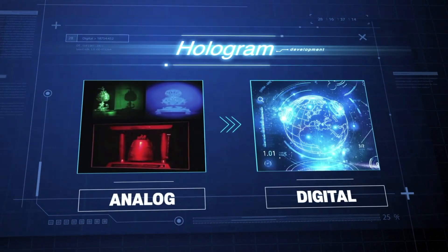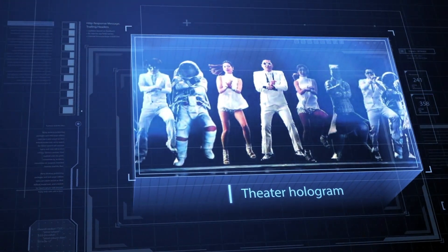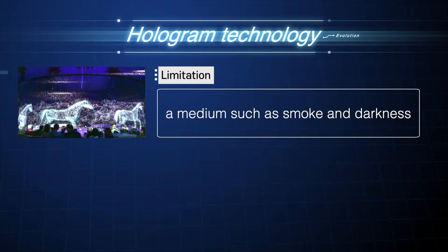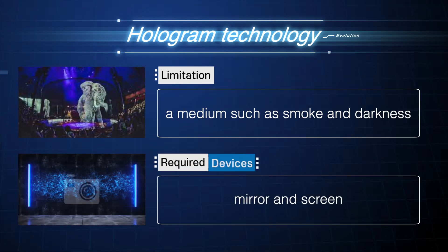Hologram technology has evolved from previous analog technology to digital technology, and has been implemented as floating holograms such as theater pyramids and propeller fans. However, there is a limitation that requires a medium such as smoke and darkness, as well as devices such as glass and screens.